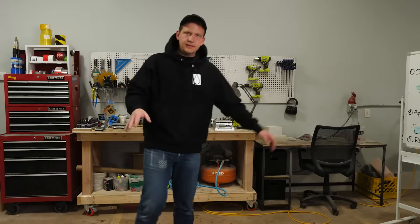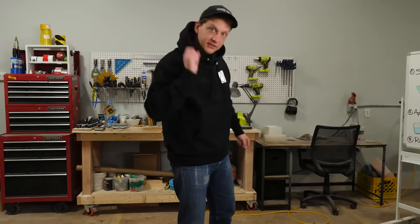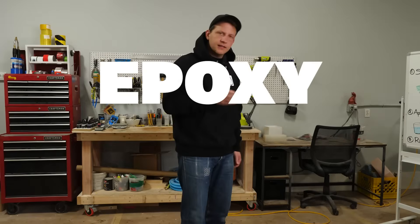All right class, everybody sit down, get your notebooks out, your pencils out, and turn to chapter safety — because that's what we're talking about today. Epoxy safety. This is an important one everybody, so open up those ears for me.